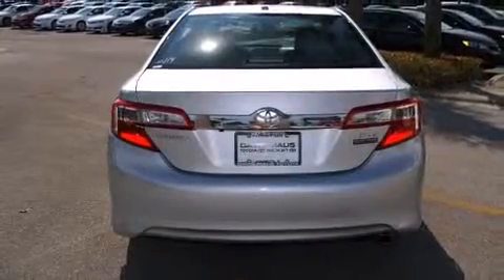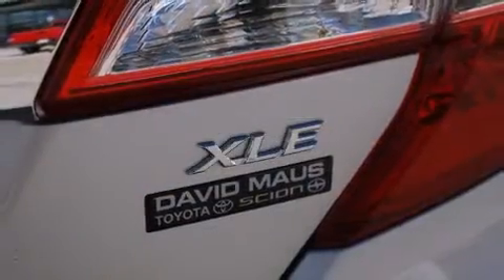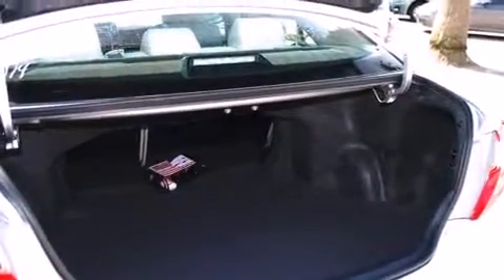Toyota paid particular attention to efficiency and practicality with the following features: one-touch window functionality, a tachometer, fully automatic headlights, heated door mirrors, and much more.